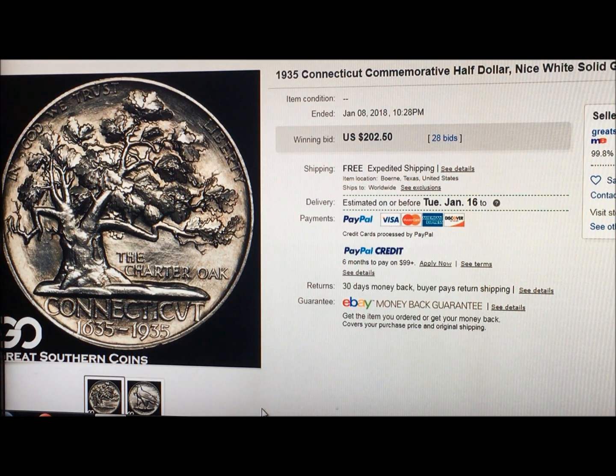Hey there YouTubers, JB Coins here with another video, this time from eBay. Great Southern Coins had their nightly auction, and this was one of the coins that they sold last night.